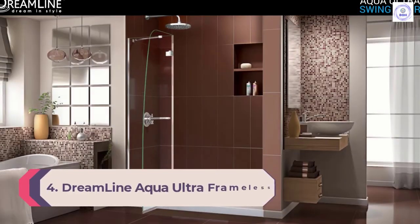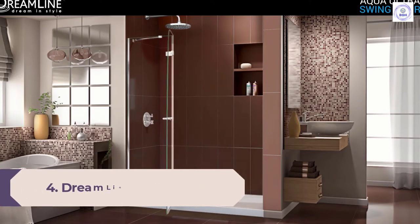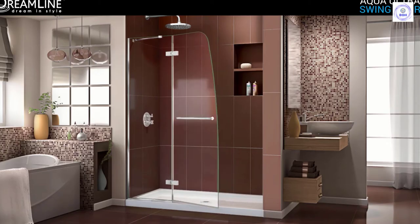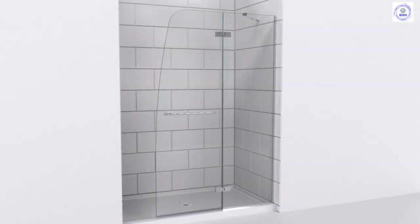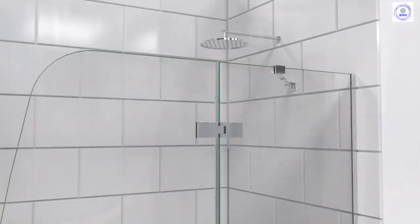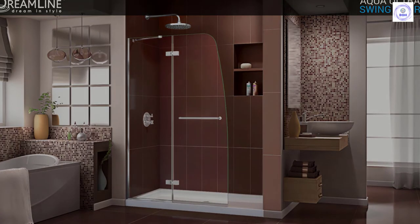Number 4: Dreamline Aqua Ultra frameless hinged shower door. The Dreamline Aqua Ultra features a walk-in opening with a hinged door that opens from a stationary panel, working well in small bathrooms. The curved door edge adds a sense of style. An aluminum channel provides a quarter-inch adjustment for uneven walls, with 5/16 inch thick tempered glass for extra durability. This shower door installs from either side. For added versatility, the channel and hinges come in a variety of finishes including brushed nickel, chrome, bronze, and matte black.